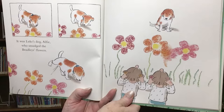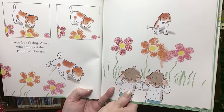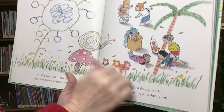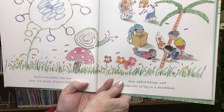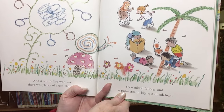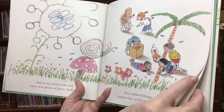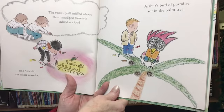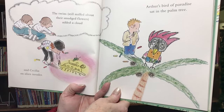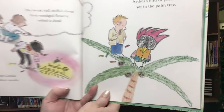It was Luke's dog, Elfie, who smudged the Bradleys' flowers. And it was Indira who saw that there was plenty of green chalk, then added foliage and a palm tree as big as a dandelion. The twins, still miffed about their smudged flowers, added a cloud. And Cecilia, an alien invader. Arthur's bird of paradise sat in the palm tree.